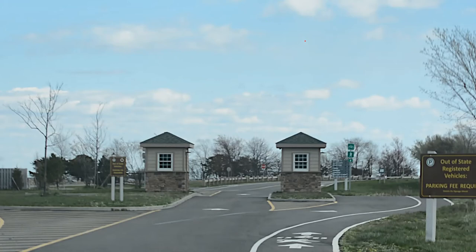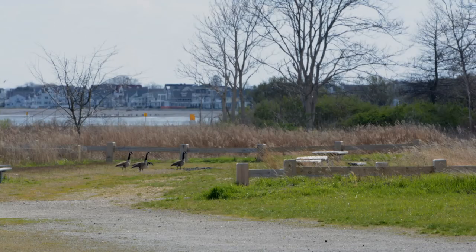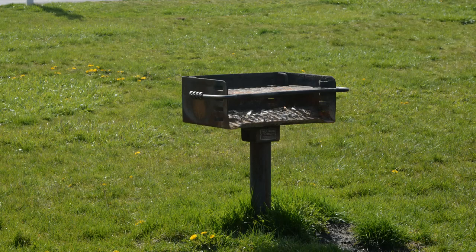The park is still in the process of being built up, and for now the restrooms and proposed concession stand are not operational, even though that building is very impressive looking. Portable toilets will just have to do for now. There are picnic tables near the parking, but only two charcoal grills, so if you want to grill, bring your own charcoal and come early to grab a spot.